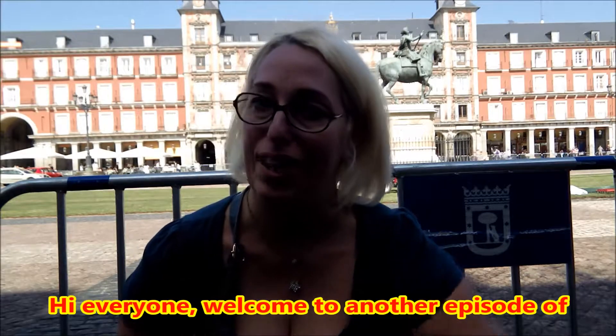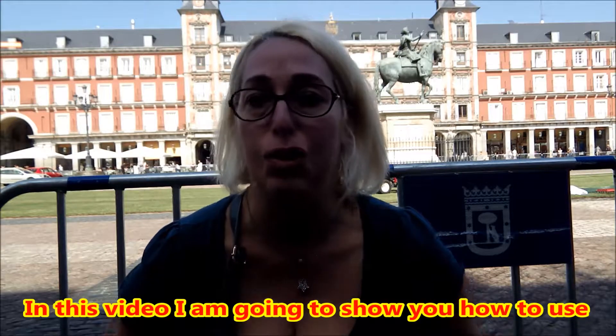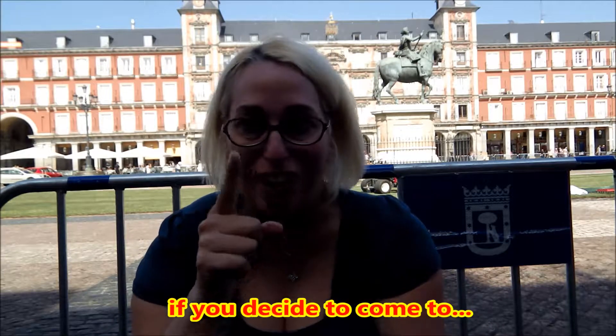Hi everyone! Welcome to another episode of City on Wheels! In this video I'm going to show you how to use public transport if you are a wheelchair user, if you decide to come to Madrid!